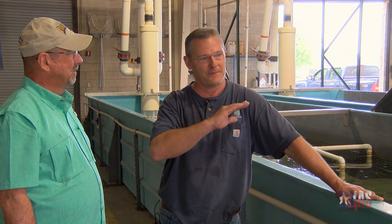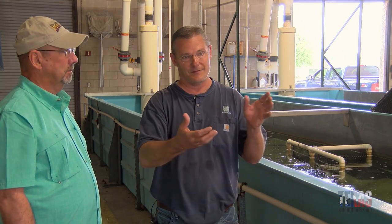It just depends. I always hate to look too far ahead, because every step in this whole process — you've got to get them to spawn, then you've got to get them to hatch, then you get them stocked, then you've got to get them to grow, and then you've got to get them harvested.